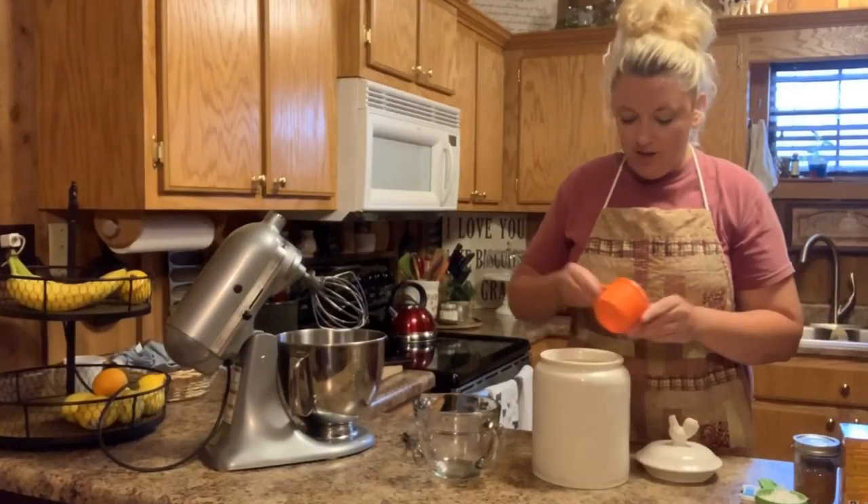It's storming here — the electricity has actually been flickering off a couple of times, so we're going to try to get this done and hope the electricity doesn't go off. It's just a yucky day outside, but the garden needs this drink from Mother Nature, so not complaining at all. The first thing we're going to do is put two cups of flour in the bowl.